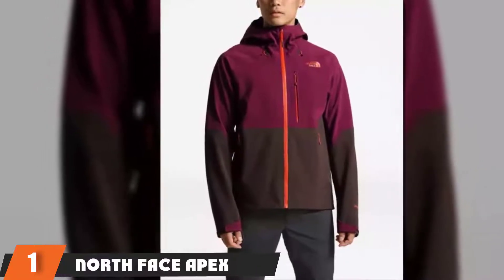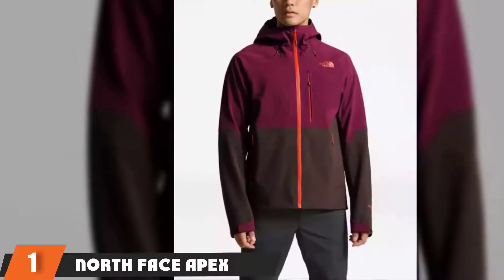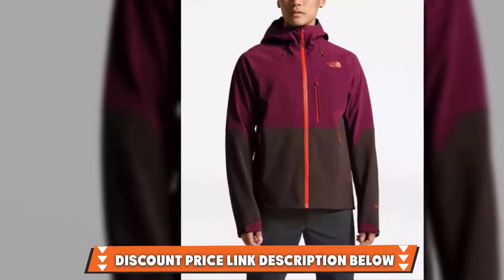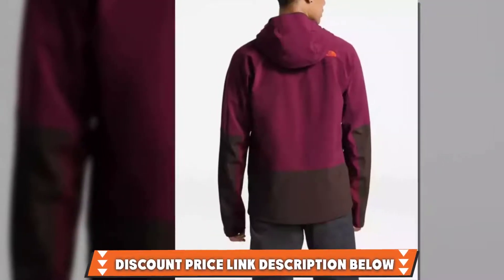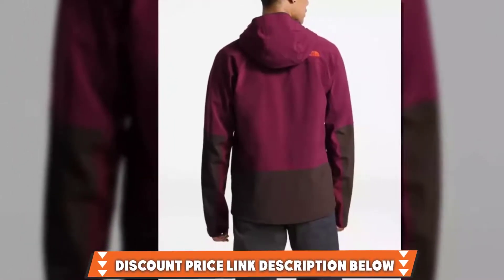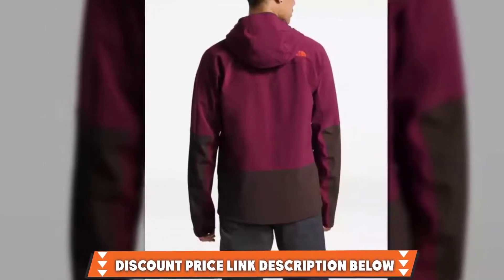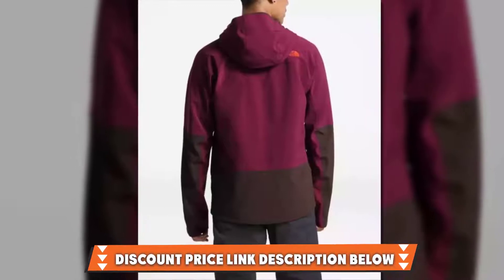The large hand pockets are placed slightly higher than usual, so they are not blocked by your backpack's waist belt. The jacket is also harness-compatible, while the large, fully adjustable hood can be worn over a helmet. There are zipped underarm vents and interior pockets for phones, as well as a zip-on, zip-off powder skirt and stretch pocket with ski goggles.